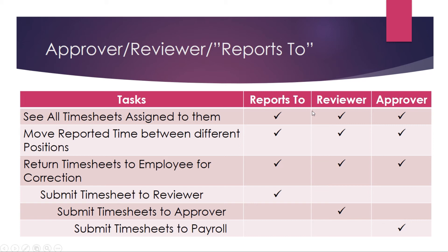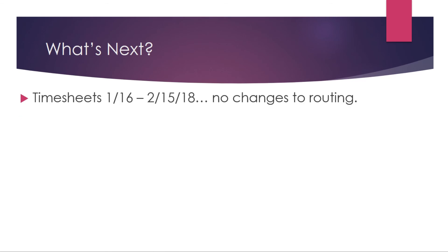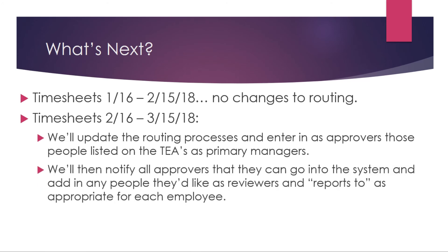Currently we are in the timesheet period ending February 15th and we're not making any changes to the routing for that period. We will be making changes during the next pay period, February 16th through March 15th. We'll update the routing processes and enter as approvers those people listed on the TEAs as primary managers. We will then notify all approvers so they can go into the system and add in any people they'd like as reviewers and Reports To as appropriate for each employee.